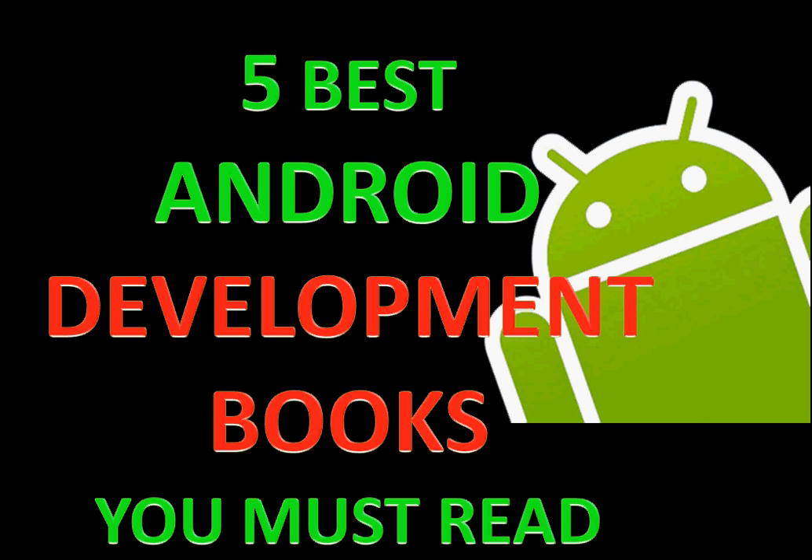Hello there, it's RB back with another book recommendations video. In this video I'm going to talk about five best Android development books. Android is one of the most popular platforms among developers today, and in order to master Android you should read these books, so check out this video and start Android development.